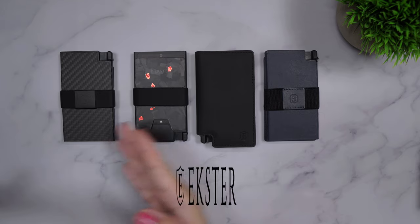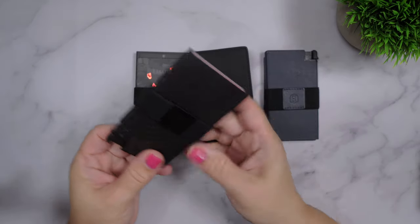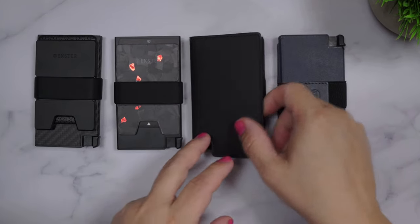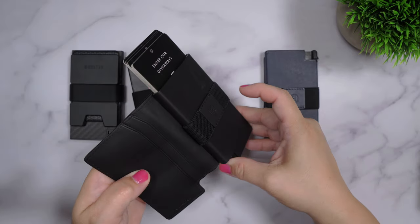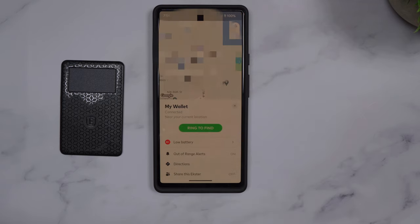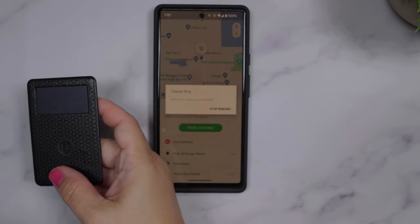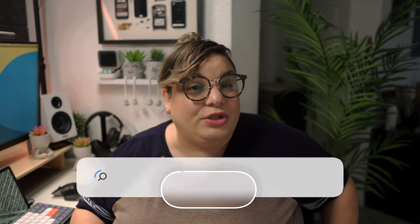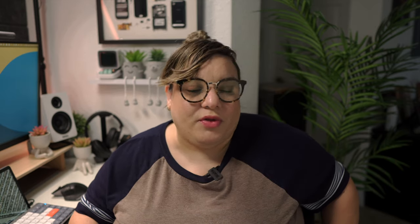You know what else is cool? Having a wallet that warns you when you've left home without it. Exter's smart wallets are slim and come in a variety of materials and colors. Plus, with RFID protection, they shield you from thieves trying to steal your credit card numbers. They have a neat little switch on the bottom to pop out your cards and IDs when you need them. Exter also uses Chipolo technology in its tracker cards, so you can pair it with your phone and know where it is at all times — it even works the other way so you can use your wallet to find your phone. The tracker is also solar powered, so you don't have to worry about batteries. Right now, Exter is running a few promotions where you can take 25% off the total sale price. Just head over to the link below or go to Exter.com and enter the code JOJO to get your discount. I'll have all this information in the video description below.